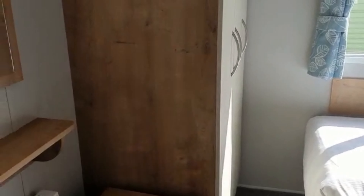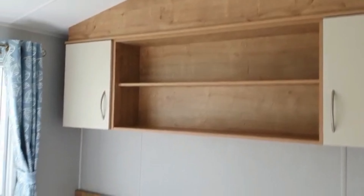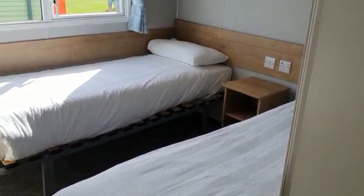Twin bedroom. Wardrobe. Wow, it's hot in here. It's quite spacious, actually, compared to most caravans — for a twin room.